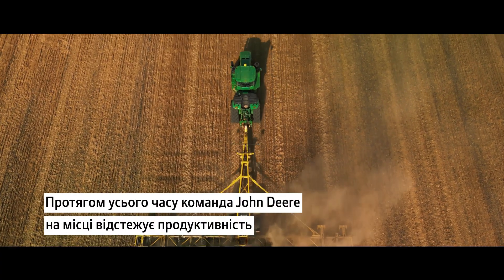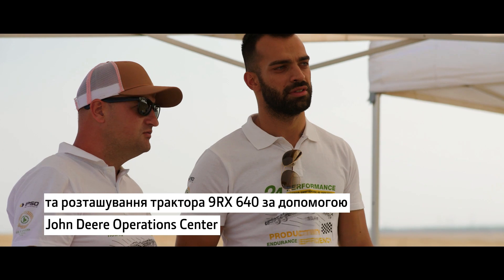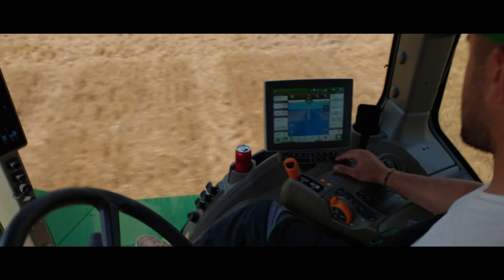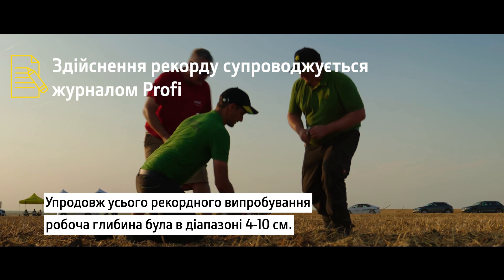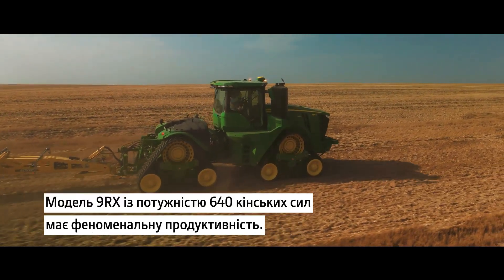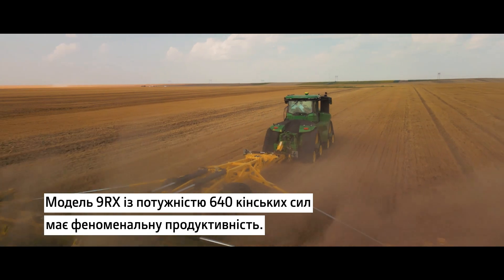During the whole time, the on-site John Deere team monitors the performance and location of the 9RX640 through the John Deere Operations Center and remote display access. The working depths have been between 4 to 10 centimetres throughout the whole record trial — that's why it's important to have a powerful machine. With its 640 horsepower, the 9RX has phenomenal performance.